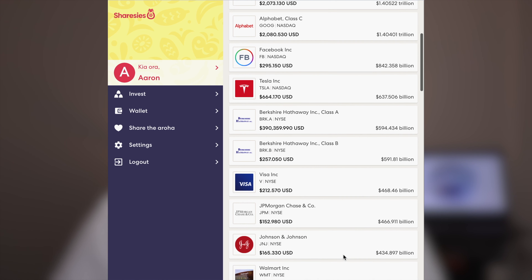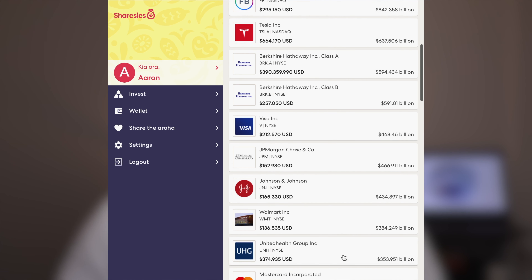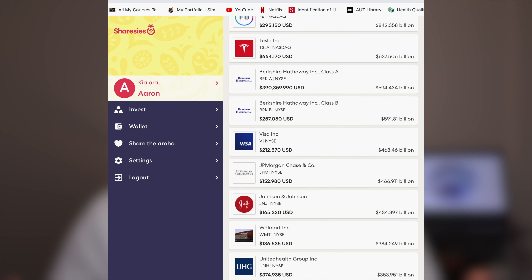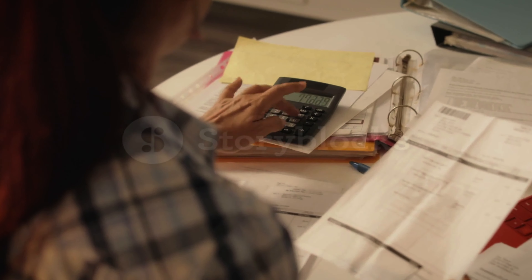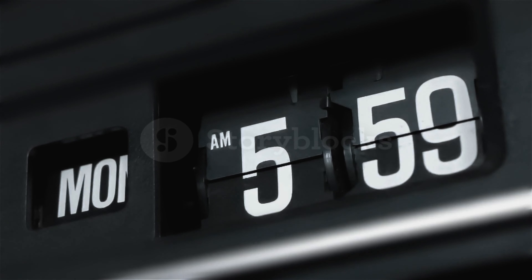Sharesies has an easy to follow interface and a very straightforward account setup process. All these brokers are very easy to get started with — setting up an account is very similar to making a Facebook or Instagram profile. You'll need your email address, phone number, IRD number, New Zealand driver's license and proof of address such as a utilities bill or bank statement to prevent fraudulent activity. Once submitted it takes about one to two days to get processed and then you'll be ready to go. The setup is pretty much the same for all platforms included in this video.